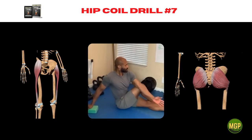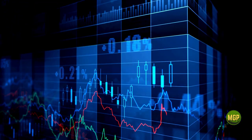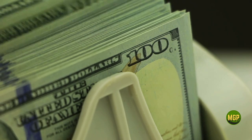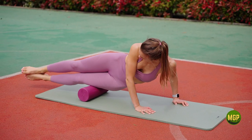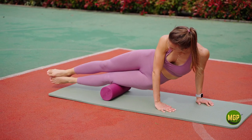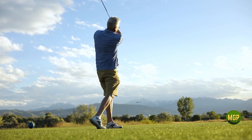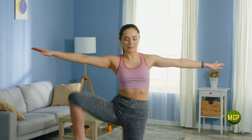Hip coil drill number seven: the seated pretzel stretch allows you to get new results from an old exercise. The IT band or iliotibial band is a pesky piece of tissue that affects just about every part of the body and can easily be linked to most problems related to golf swing mechanics. This is because the hips are the core or center of mass and the IT band has control over the hips in all three planes of movement.